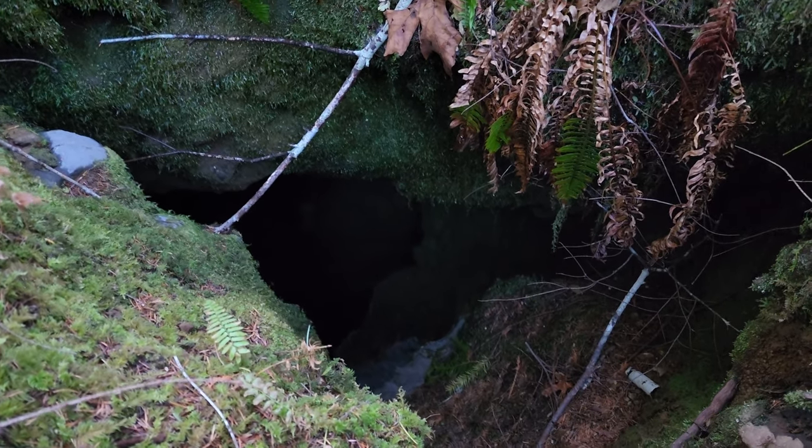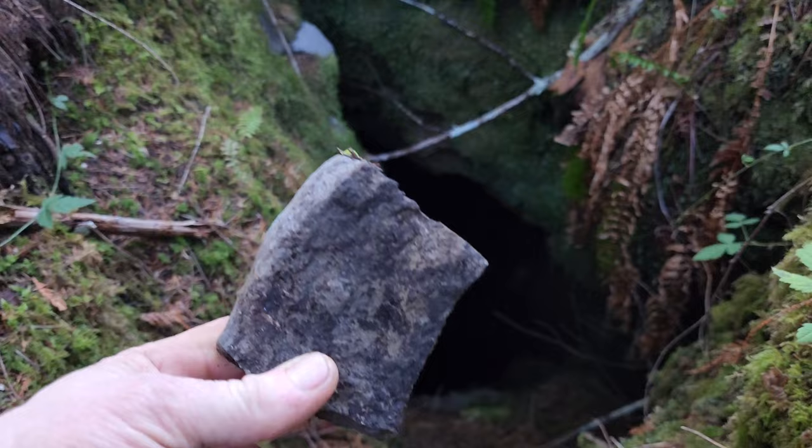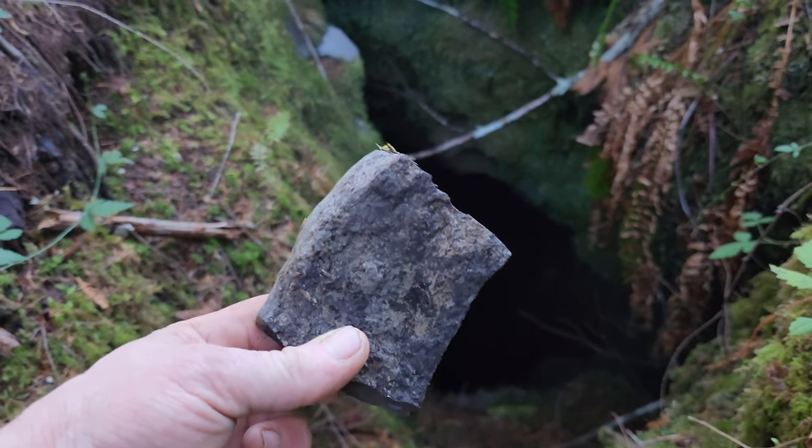You can actually hear the water running down there. Here's a mushroom tip: don't fall in cave holes. And like when I was a kid — there's a hole, you gotta throw a rock in it. Let's listen and see if it makes a sound.